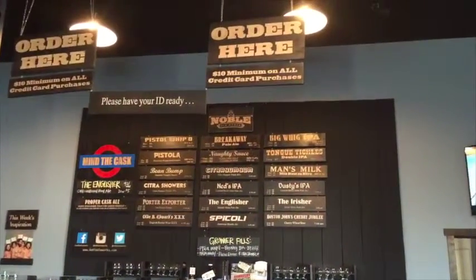Alright, so we're now here at Noble Ale Works — one of my top five favorite breweries. IPA Masters. I love what they do. I'm excited to be here.